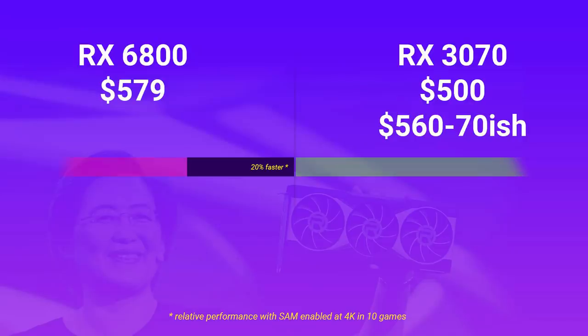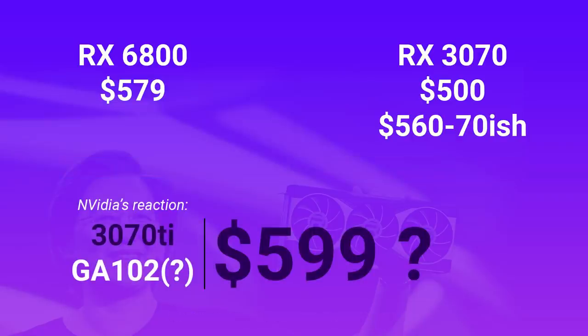I suspect Nvidia's reaction to the 6800 will be to announce the 3070 Ti at $600, which will have the same die as the 3080 and match or beat the 6800 by a small margin. When you see the 6800 as a competitor to the 3070 Ti for $20 less, the price starts to make a lot more sense. In my opinion, the 6800 should be priced at most at $550 — this is effectively a mid-range GPU — but within the current GPU context, $580 isn't that bad.